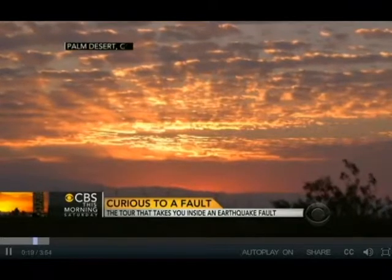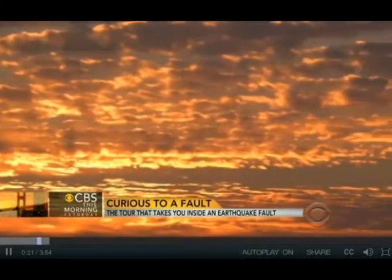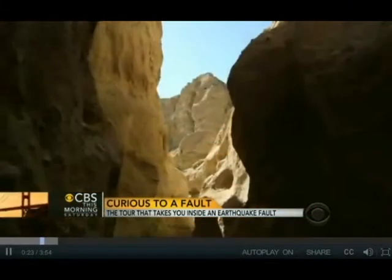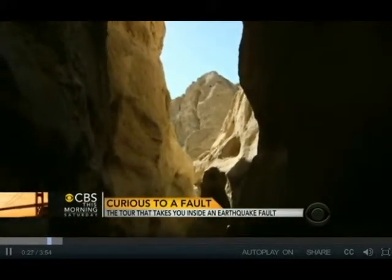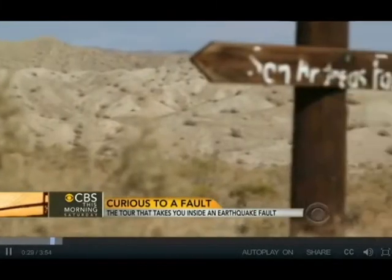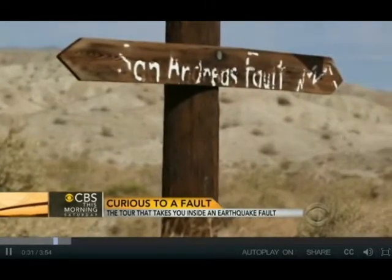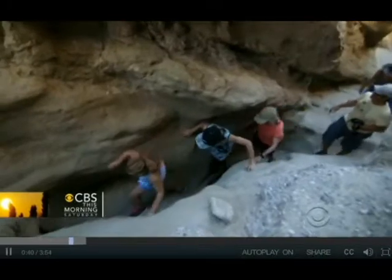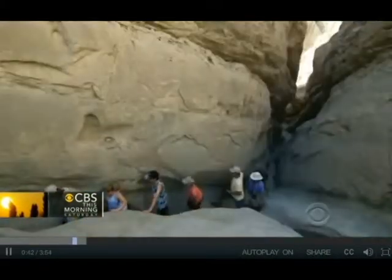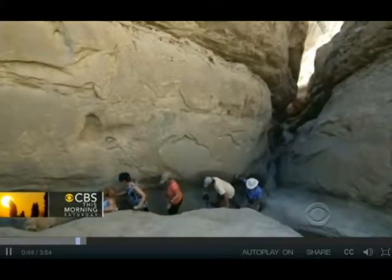Deep in California's Palm Desert, three hours east of downtown Los Angeles, is some of the state's most spectacular scenery. And it's right in the middle of one of the deadliest earthquake zones in the world. This is the San Andreas Fault zone — where the rock breaks and moves and moves the earth. It's incredible to be in here. It's the bones of the earth exposed right here.